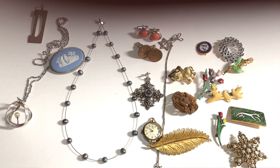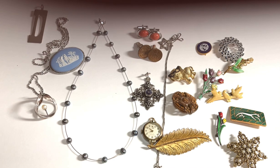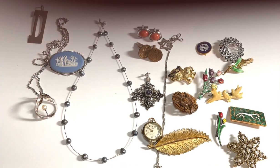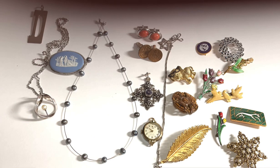Our local auction puts jewelry pictures up on Tuesdays after 5 o'clock, and then the next day you can either call in a bid or go bid on it in person. I actually did a phone bid on these — I just left the bid and I got it for the $115. So let's jump right in and see what we got and see if we covered what we paid.